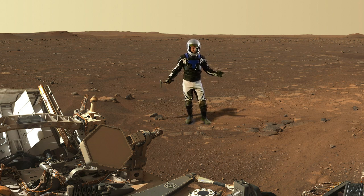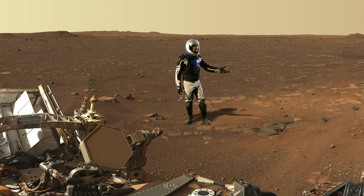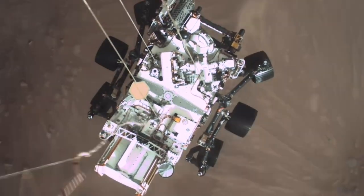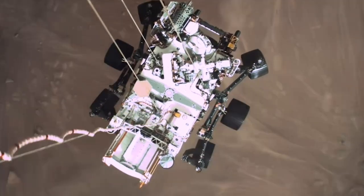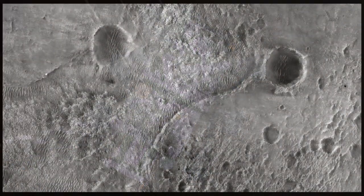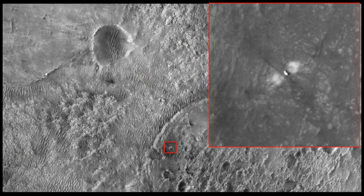What you're seeing here is the blast zone from the retro rockets of the descent stage, and as you can tell, it was a pretty dynamic event. The retro rockets on the jetpack, also known as the sky crane, scoured the surface, lifting dust in some places and depositing it in others. You can actually see this from orbit with the HiRISE camera. So Perseverance has already made its mark on the Martian landscape, even if it's only temporary.